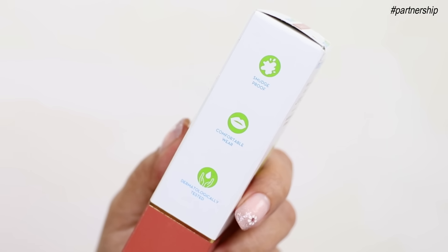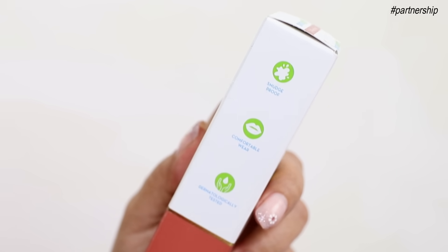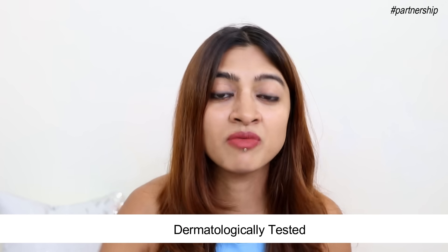Let me show this to you. On the packaging it says that it's smudge proof — I will just test this out for you guys. It's designed for comfortable wear and is dermatologically tested. Dermatologically tested is such a great thumbs up.